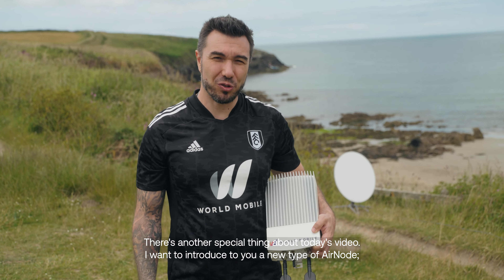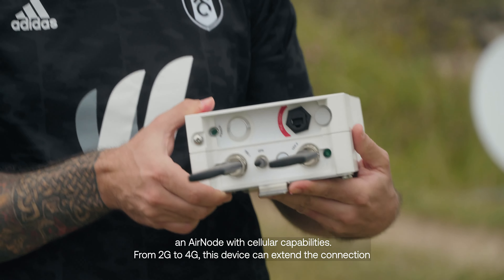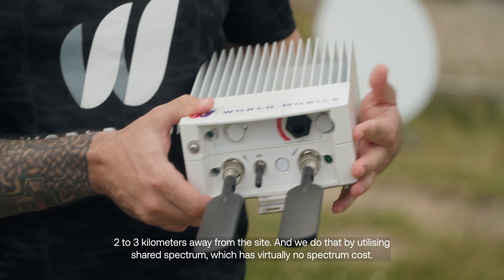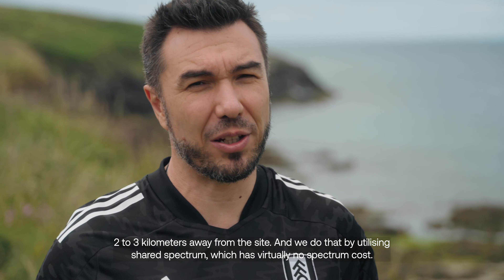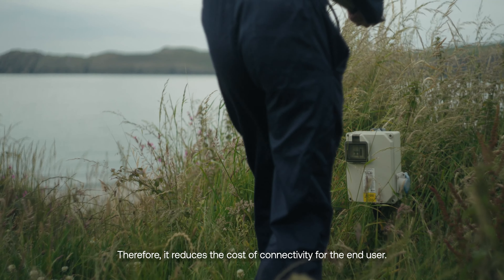There's another special thing about today's video: I want to introduce a new type of AirNode — an AirNode with cellular capabilities. From 2G to 4G, this device can extend the connection two to three kilometers away from the site, and we do that by utilizing shared spectrum, which has virtually no spectrum cost. Therefore, it reduces the cost of connectivity for the end user.